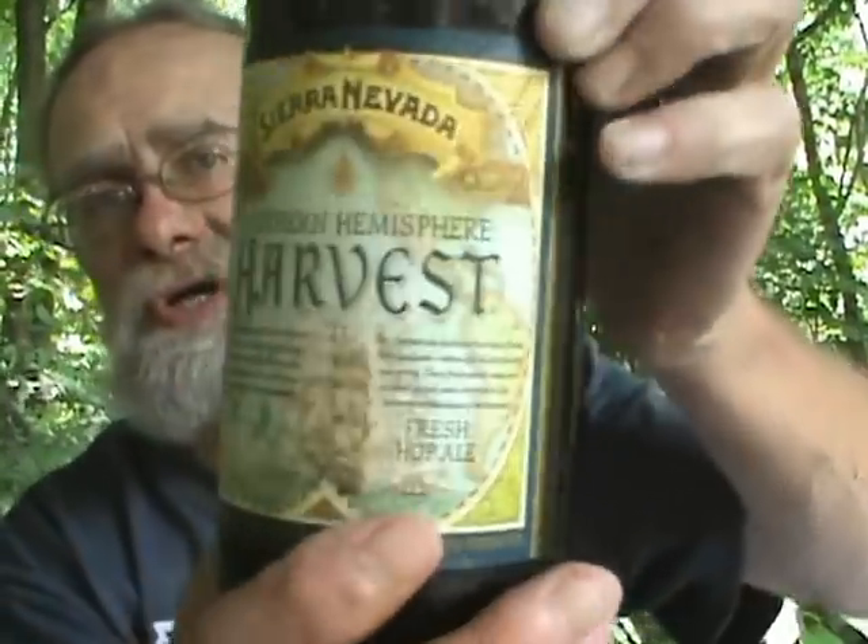Hey everybody. Saturday afternoon, made a trip to the local beer store today and the store manager says, 'Hey, I got something new.' He had four or five different new ones, but he had finally — I'm not sure how old this is — some of the Sierra Nevada Southern Hemisphere Harvest.